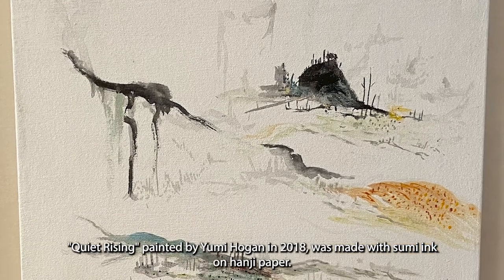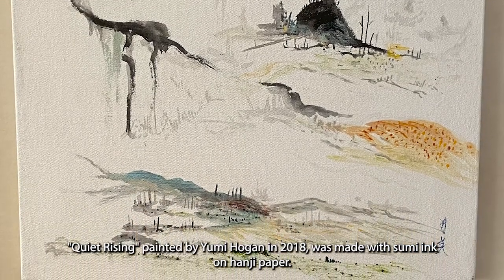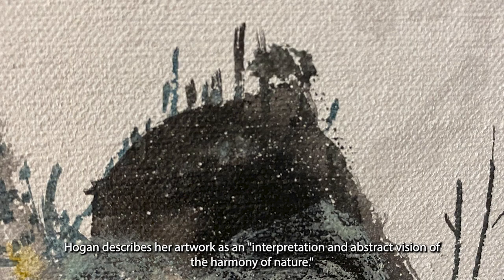Quiet Rising, painted by Yumi Hogan in 2018, was made with sumi ink on hange paper. Hogan describes her artwork as an interpretation and abstract vision of the harmony of nature.